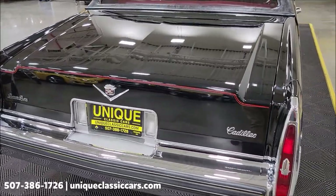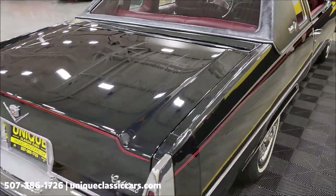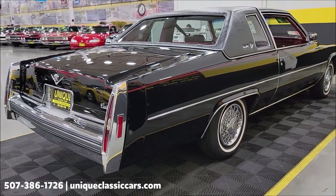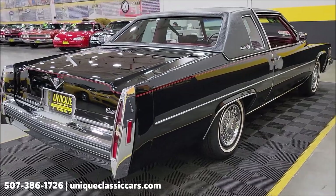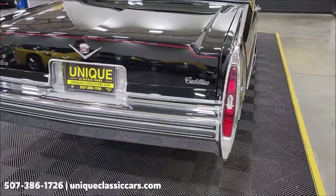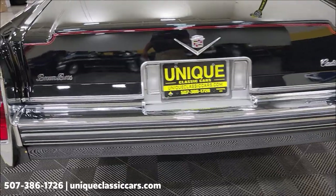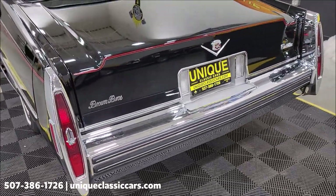Also included: power door locks, and one of my favorites — the AM/FM stereo seek-and-scan radio with digital display, tape player, and citizens band. So yes, there is a CB radio, stock factory in this particular car, and it's still there. Remember, we do consider trades, financing is available, we can assist with transportation, and this vehicle may be eligible for an extended service contract — consult with your sales associate when you call in or email.